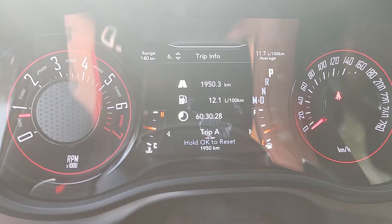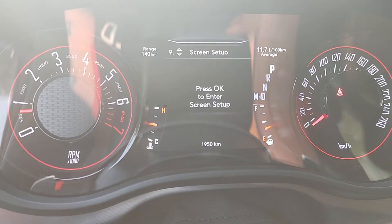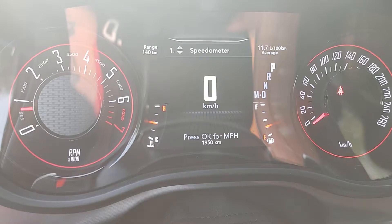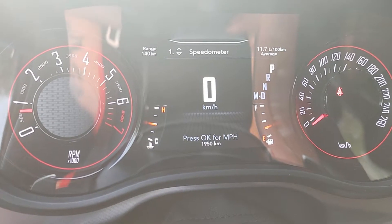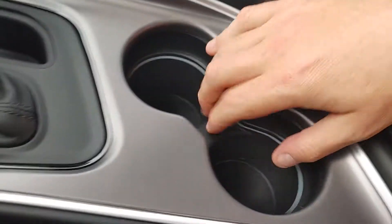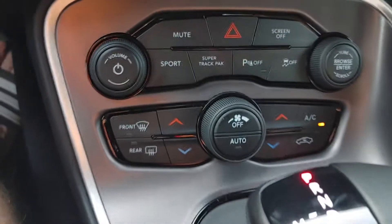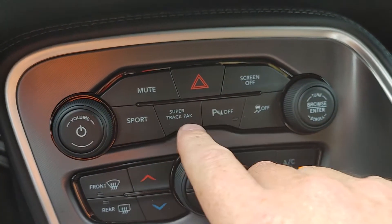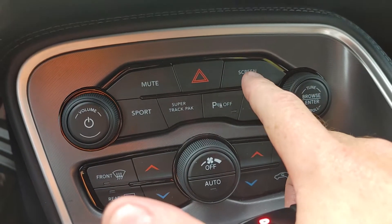Look at the gauges — so nice. You can set up your screen on the side. With the touch of a button you can switch between miles per hour and kilometers per hour. You get some storage space in here. You'll see the sport mode, super track pack, parking sensors, charging control, and screen off — touch the screen to turn it on.